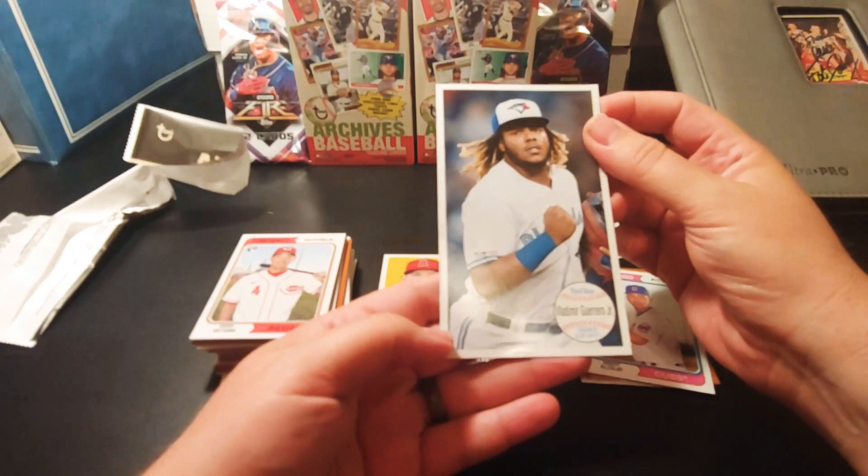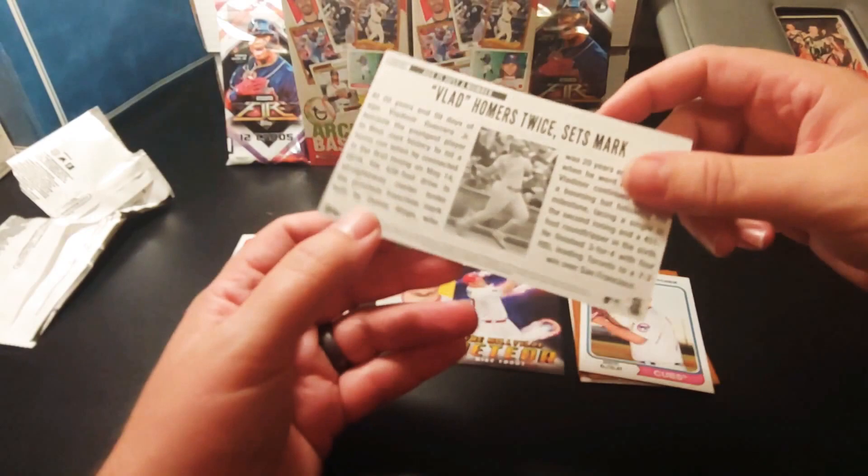We got it — there we go, cool. We got Vladdy Guerrero Jr., big card — nice.